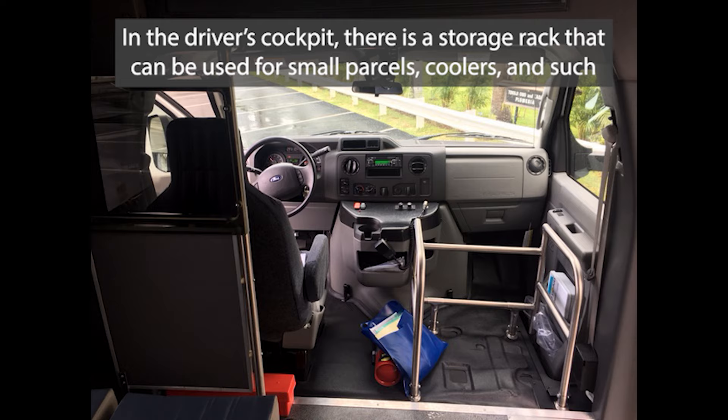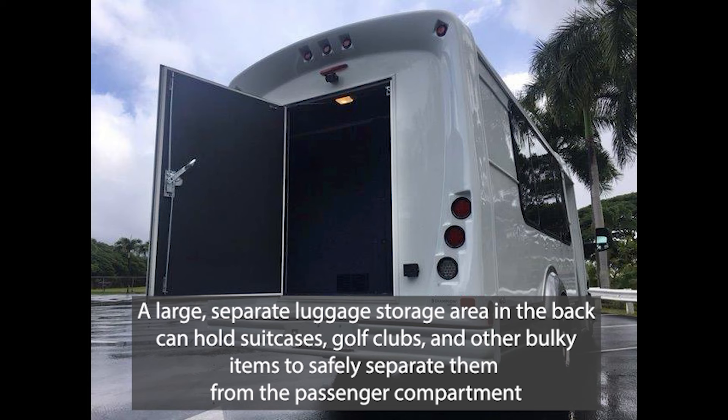In the driver's cockpit, there's a storage rack that can be used for small parcels, coolers, and such. A large, separate luggage storage area in the back can hold suitcases, golf clubs, and other bulky items to safely separate them from the passenger compartment.